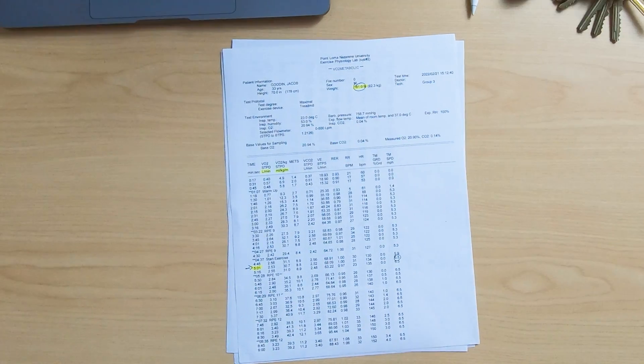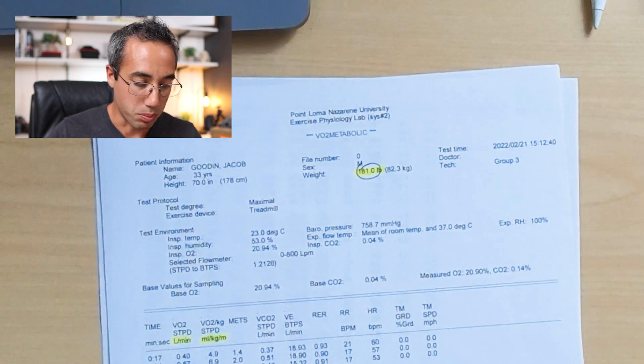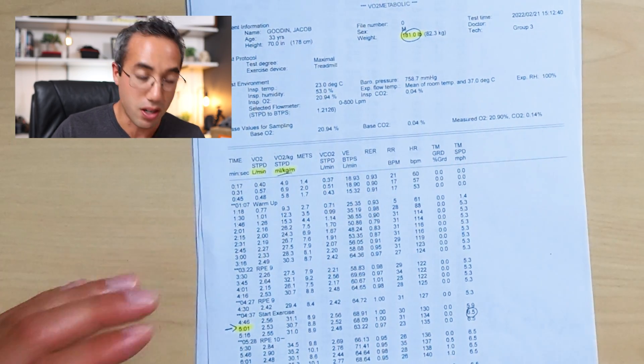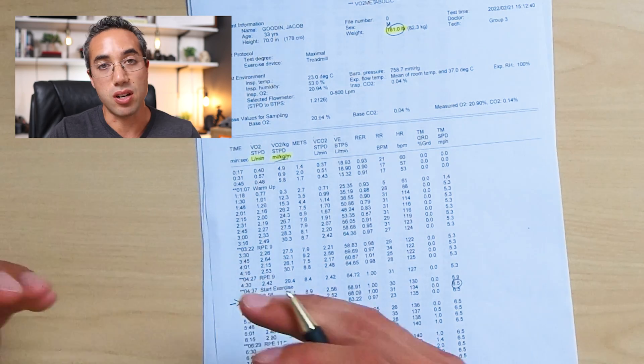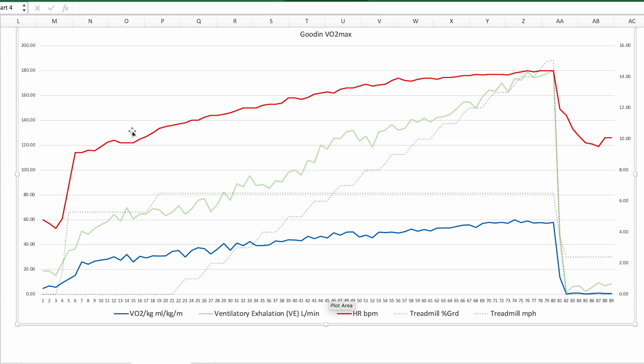A few days later, Dr. Gooden reviews the VO2max test results from the metabolic cart printout. He's highlighted the important numbers. His body mass was 181 pounds — important because the focus is on relative VO2max, measured in milliliters of oxygen per kilogram per minute. The actual test started at the five-minute mark after a five-minute warm-up, with treadmill speed at 6.5 miles per hour.